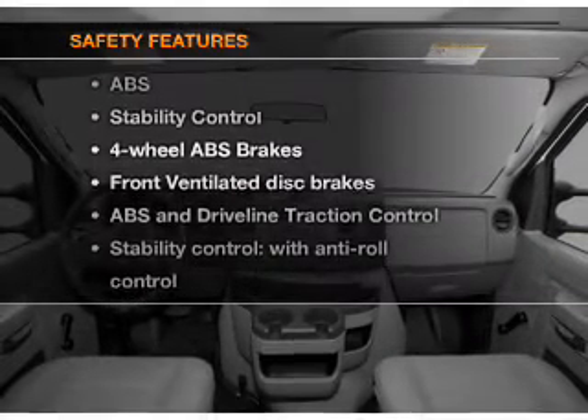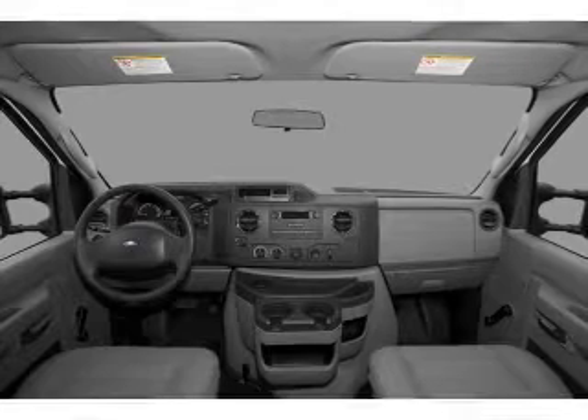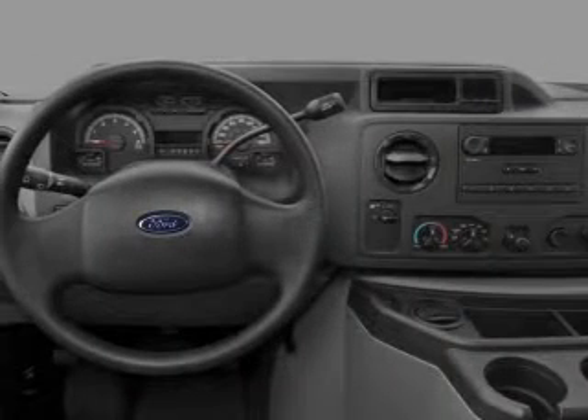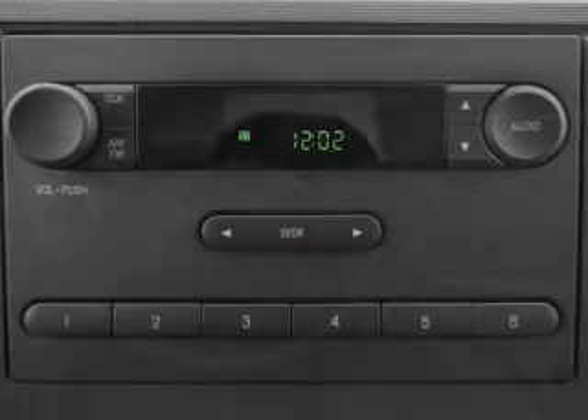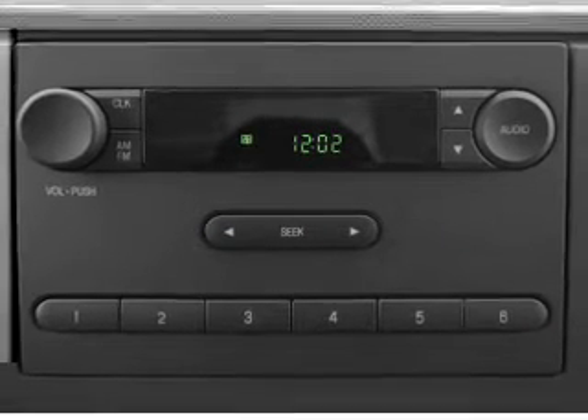And for your peace of mind, the following safety equipment is included: front ventilated disc brakes, traction control, stability control, low tire pressure warning, and independent suspension. Our website offers more information on all of our vehicles.